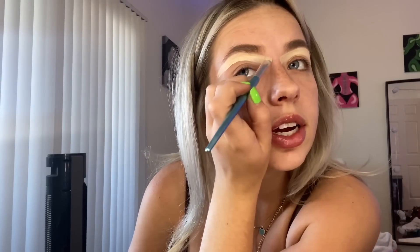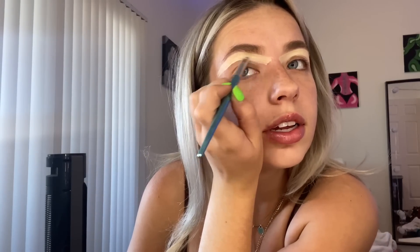This concealer just gives me an outline of where I want my brows to be filled up. I use my finger to blend it out — I've always used my fingers to blend things from the beginning. If you watch my first video, you'll see I use my fingers to blend. It's just always worked for me, especially to get a good clean base.